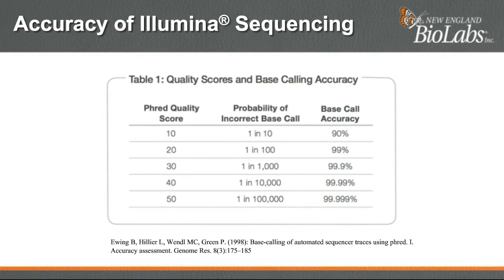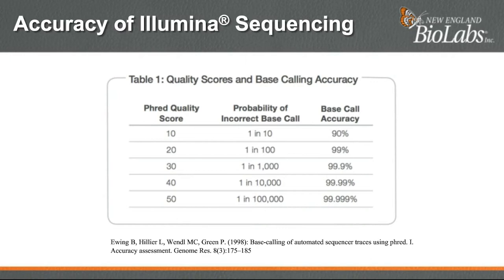Fortunately, Illumina sequencing has a pretty good accuracy, with most bases scored with a quality score between 30 and 40. The FRED quality score is a measure of the quality of base identification generated by next-generation sequencing. It was originally developed for FRED base calling to help in the automation of DNA sequencing in the Human Genome Project. At Q30, the probability of making an incorrect base call is one for every thousand bases. It's good, but not perfect.